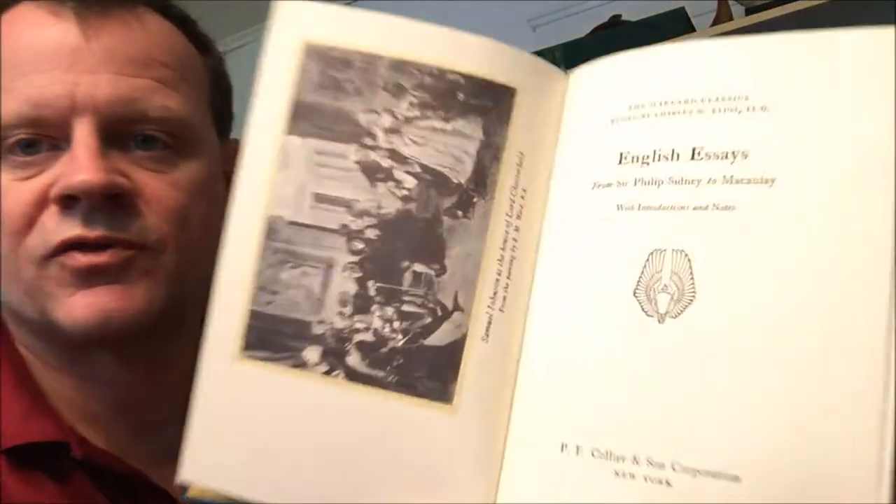And then finally, Addison, Steele, Swift, Defoe, Johnson, and others — English Essays from Sir Philip Sidney to Macaulay. There's Samuel Johnson at the House of Lord Chesterfield for an imagery set.